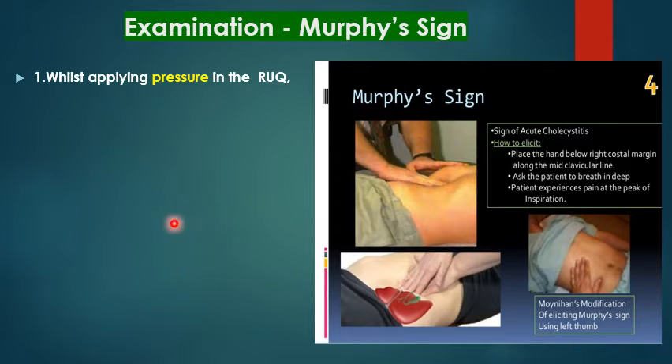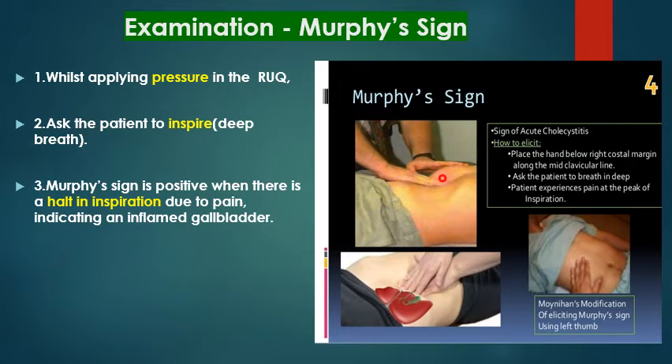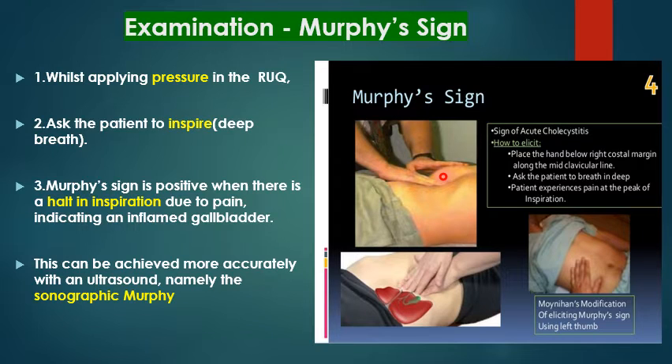While applying pressure in the right upper quadrant, ask the patient to inspire. Murphy's sign is positive when there is a halt in inspiration due to pain, indicating an inflamed gallbladder. This can be more accurately achieved with an ultrasound probe and is known as sonographic Murphy's sign.